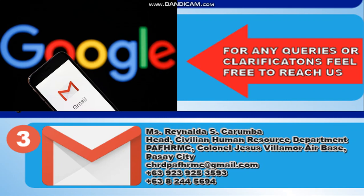For inquiries or clarifications, feel free to reach out at their Gmail. You can write to Ms. Reynalda Escorumba, Head, Civilian Human Resource Department, PFHRMC, at Colonel Jesus Villamor Air Base, Pasay City. The email is chrdpfhrmc@gmail.com. The cell phone number is +63-923-925-3593 and the telephone number is +63-82-445-694.